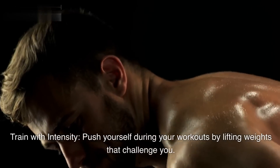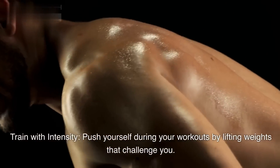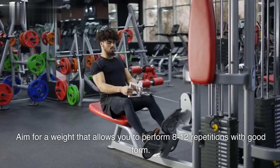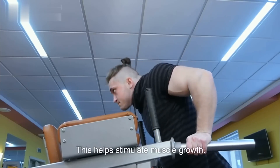Train with intensity. Push yourself during your workouts by lifting weights that challenge you. Aim for a weight that allows you to perform 8-12 repetitions with good form. This helps stimulate muscle growth.